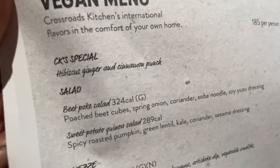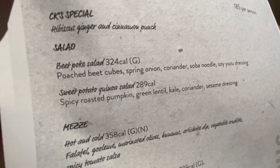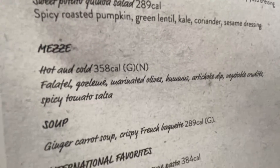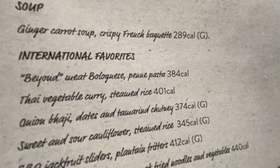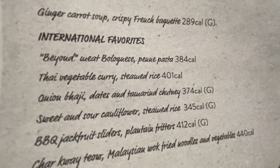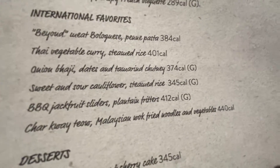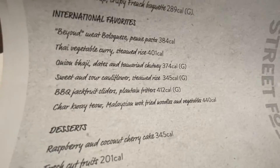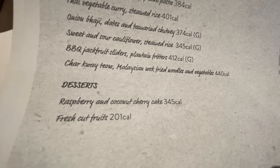So I got rid of that drink — I didn't want that drink. Sweet potato, fennel salad, pasta, hot and cold, falafel, soup. I changed all these, I didn't bother with the Bolognese. Thai curry, onion bhaji, sweet and sour, cauliflower steamed rice, barbecue jackfruit sliders, raspberry coconut cake and cut fruits.